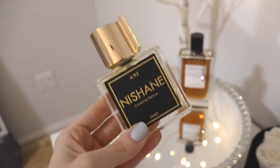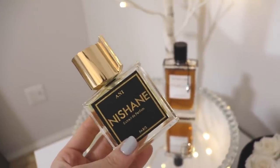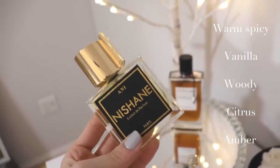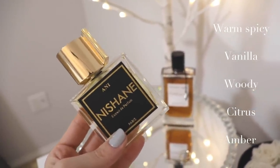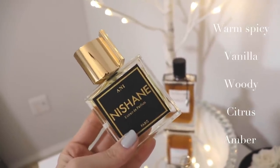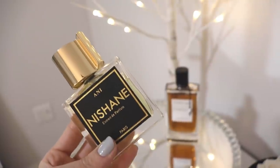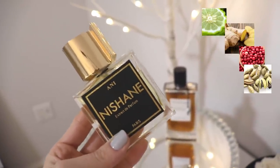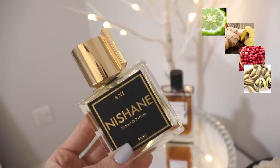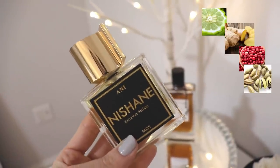Nishané Ani is quite different from the Orchidée Vanille in a number of ways. It's a lot less gourmand — it plays much more as a woody, earthy scent. It has notes of ginger, bergamot, pink pepper, and green notes in the opening, along with black currant, cardamom, a heavy dose of vanilla, sandalwood, benzoin, cedar, patchouli, ambergris, and musk. What I get is a very fresh yet warm spiciness — the bergamot, pink pepper, and green notes make it smell light, vibrant, and citrusy, while the cardamom and ginger add warmth. It has quite an interesting spicy opening.